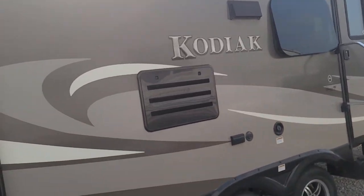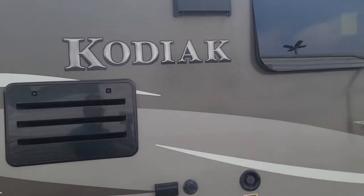This one definitely won't last long. So get in your car, come to Specialty RV, and ask for Griff. Come see me at Specialty RV.